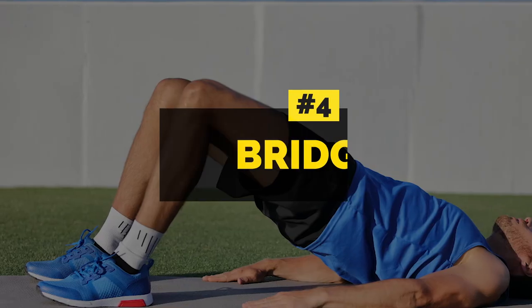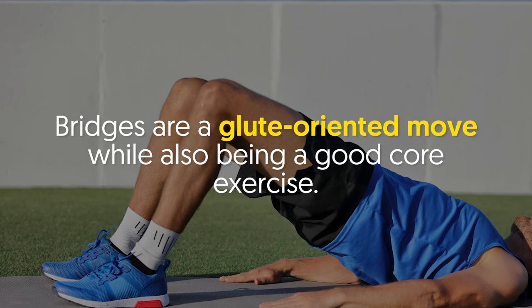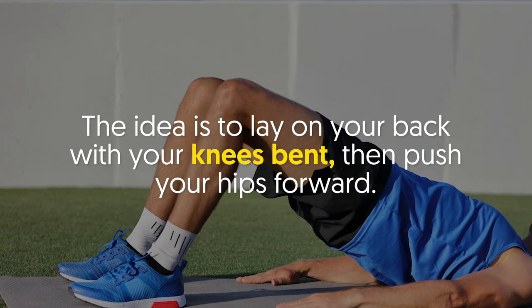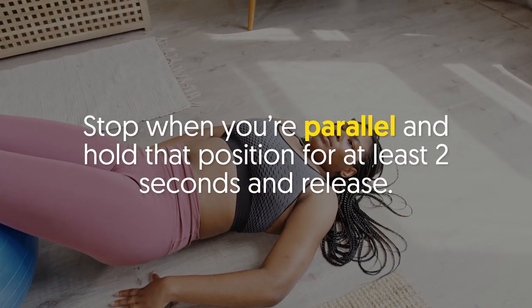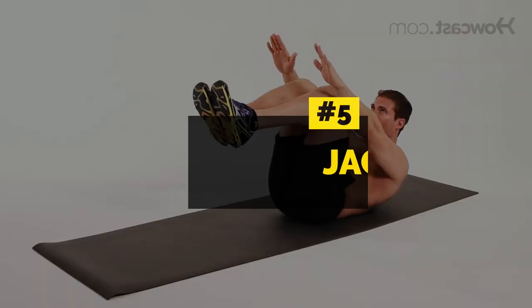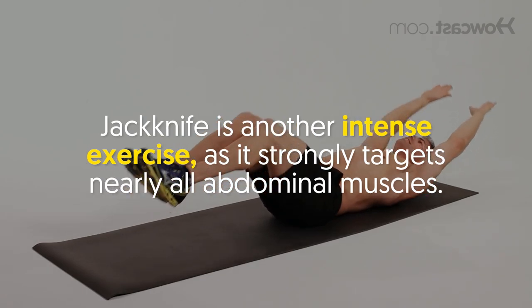Number four: bridge. Bridges are a glute-oriented move while also being a good core exercise. The idea is to lay on your back with your knees bent, then push your hips forward. Stop when you're parallel and hold that position for at least two seconds, then release.